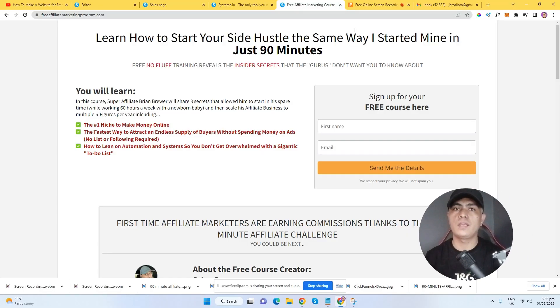Hey guys, I just wanted to record a quick video case study about the 90 Minute Affiliate Challenge. This system works, guys, because even though I am not promoting this product the hard way, I'm still able to make money with this. Let me show you that right now. In the previous video I showed you that I got my first payout with the 90 Minute Affiliate Challenge.